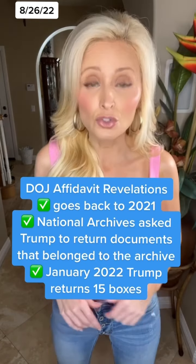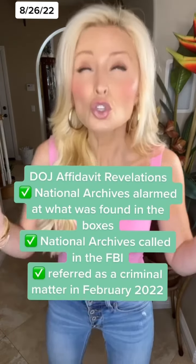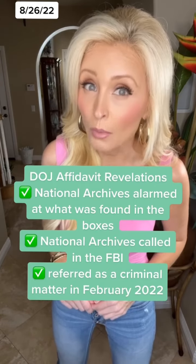In January of this year, former President Trump gave back 15 boxes of records. The National Archives became so alarmed with what they found in those boxes they called in the FBI, and in February, this became a criminal matter.